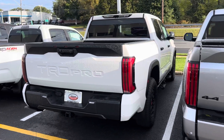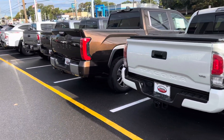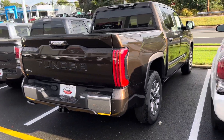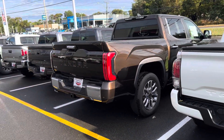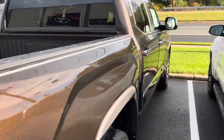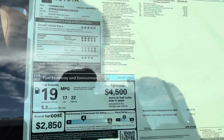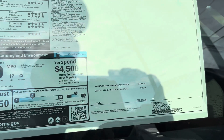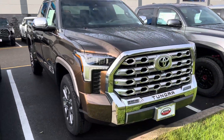I don't know if I've seen this Smoked Mesquite 1794 before. It is a regular iForce it looks like. Smoked Mesquite — went from never seeing it to seeing it every single week. So this is a 2024 Smoked Mesquite regular 1794, regular iForce, no TRD — $70,177, and they want $73,747. Here's a shot of that big chrome grille up front. Nice looking truck.